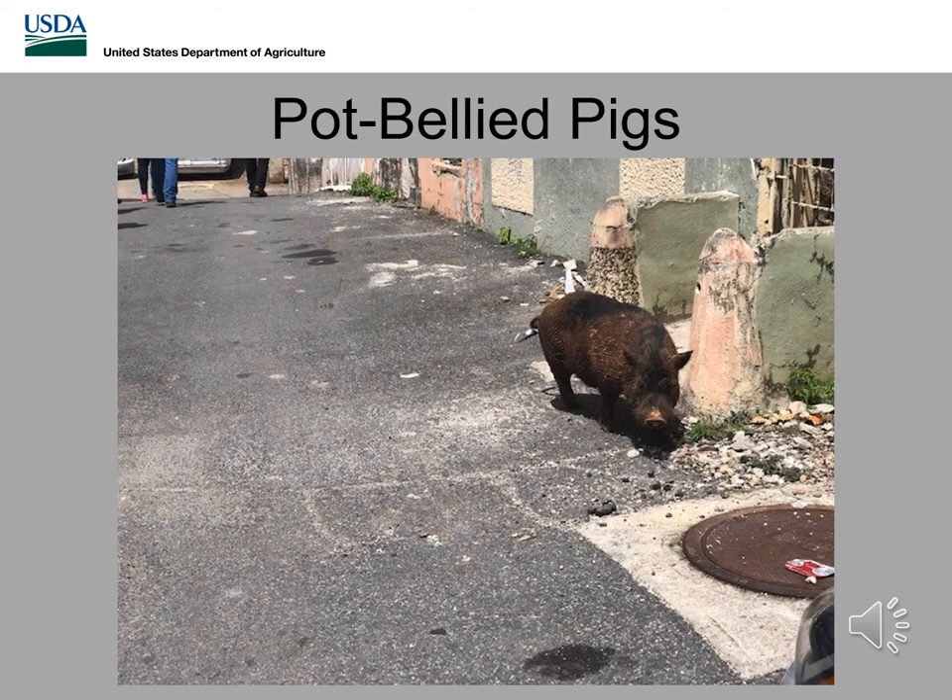Now we're going to transition over to pot-bellied pigs. This has been a growing topic of concern as we get more and more of these cases, and it's a super gray area. At the beginning of the presentation I talked about the definition of feral swine — pigs walking down the street or in the middle of a pasture are outside of captivity and technically classified as feral swine. We need to understand what we can do to help find people who may have a lost pet, or what do you do when you're walking down the city streets of Columbus and come across a pot-bellied pig running down the street.